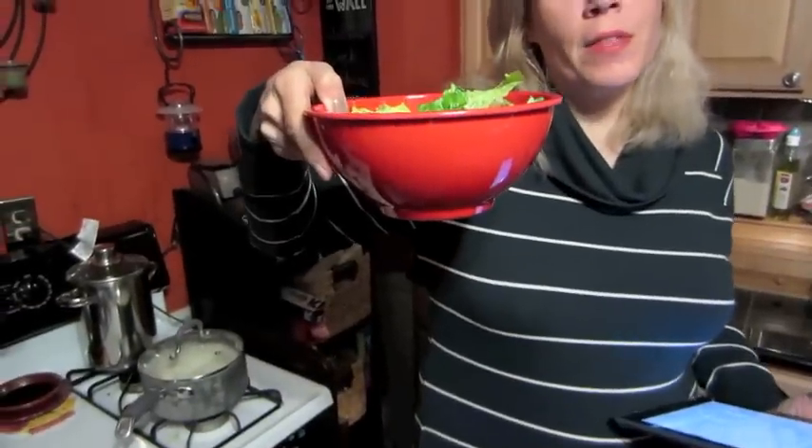Near and dear to my heart — I eat at least two to three salads every single day. And the dinner one that I eat, well lunch too, is usually a trough. I will eat a bowl maybe four times the size of this, a salad with just a little bit of topping on it.